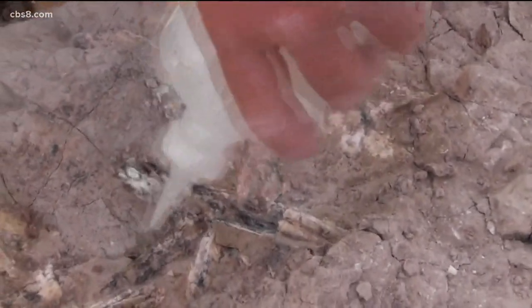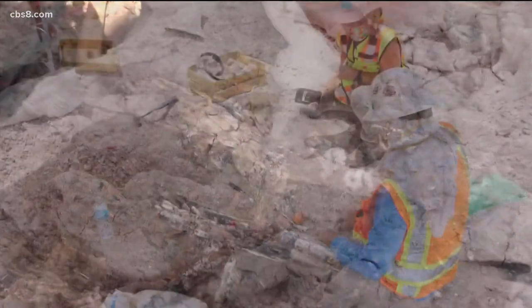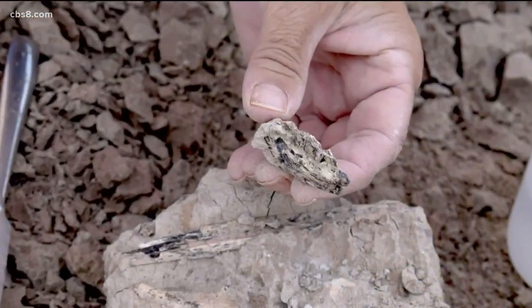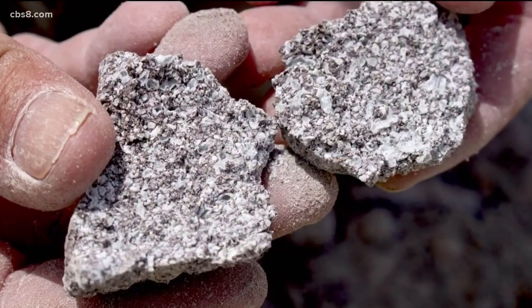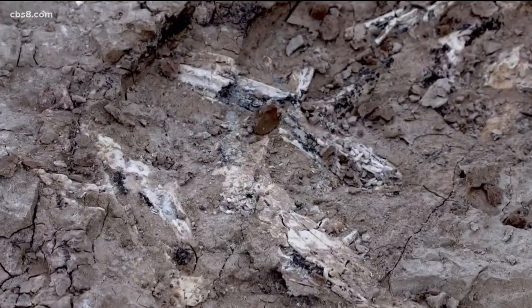We found partial skeletons and skulls of camel and horse and rodents. His field engineer, Pat Senna, says it's like fishing. This discovery, made at the end of May, was really exciting — kind of blew everybody's socks off. We were finding jaws and partial skulls and articulated limbs, and it was the big catch.